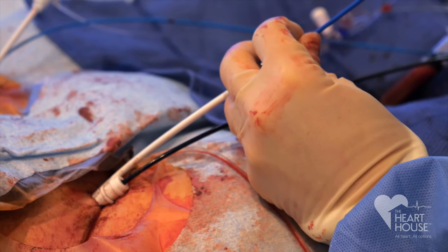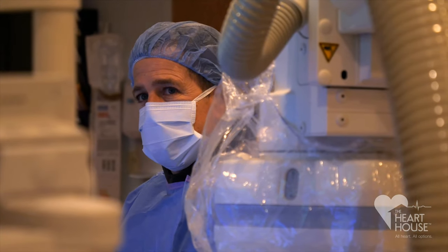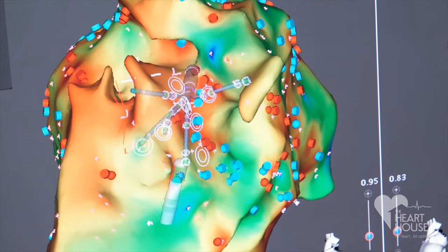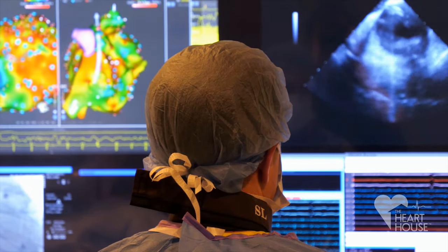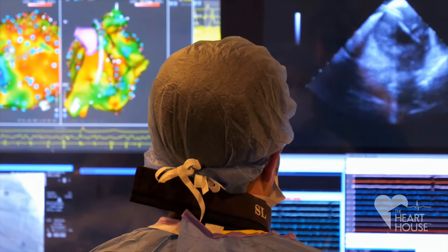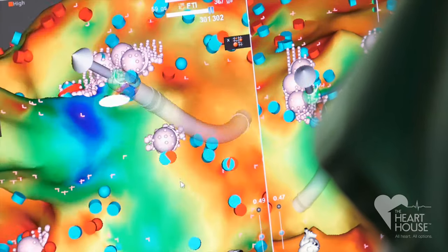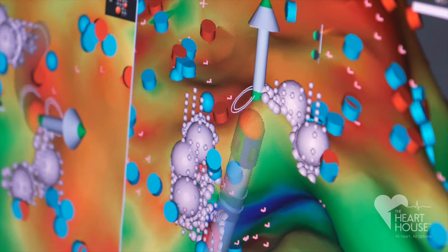Of course, as with any procedure, there are some risks of a catheter ablation, which will be discussed during consultation with your electrophysiologist. Most patients will leave the hospital on the day of surgery, with very few needing an overnight stay. Most are back to normal activity within three to five days.